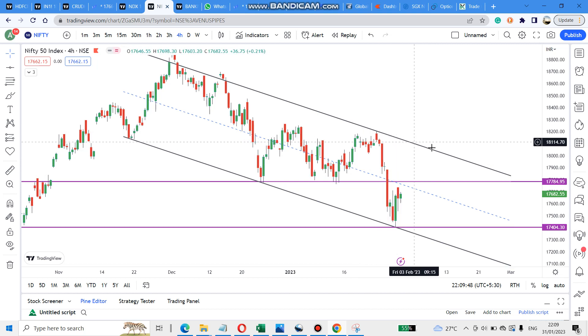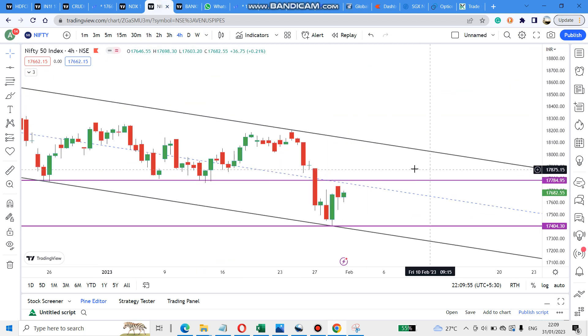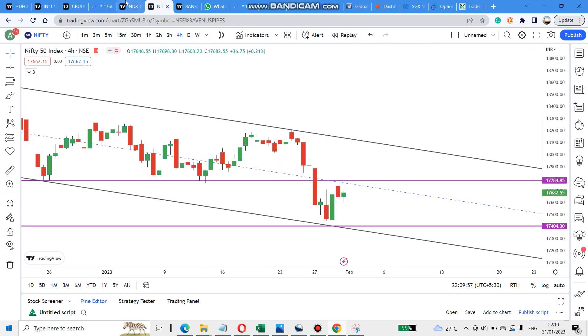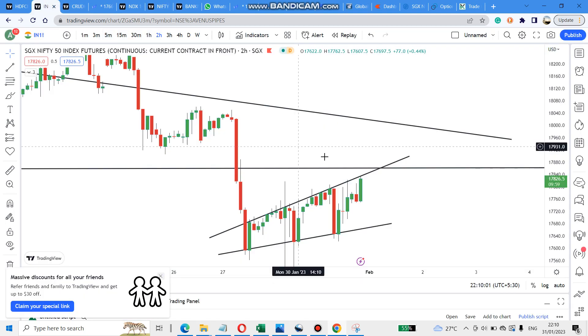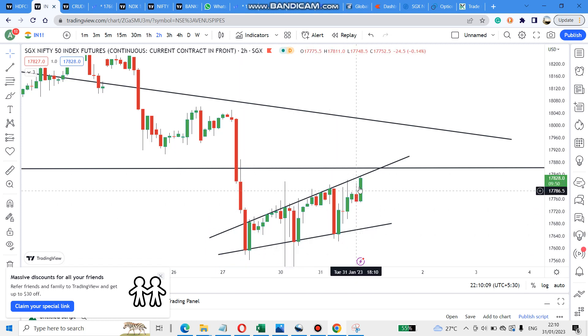There is resistance there. For Bank Nifty it is very clear that it is on the buy side. For Nifty it's not very clear. On SGX Nifty, there is a triple bottom pattern forming — first bottom, second bottom, third bottom — and it is now trying to break out. If it breaks, it will go higher.